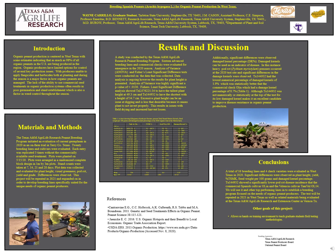Sixteen advanced breeding lines and commercial checks were evaluated in 2020. Analysis of variance and Fisher's LSD significance difference tests were conducted. Data analysis is ongoing; however, plant height is presented here.